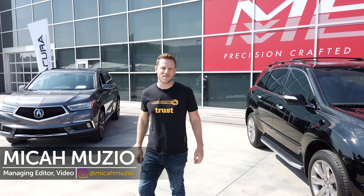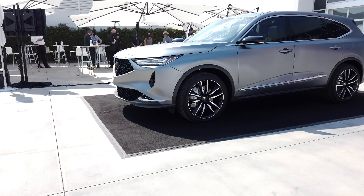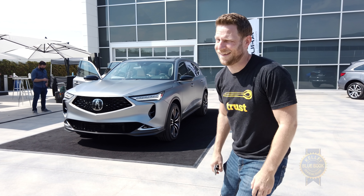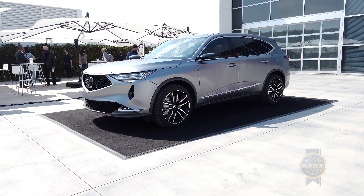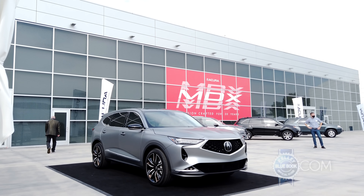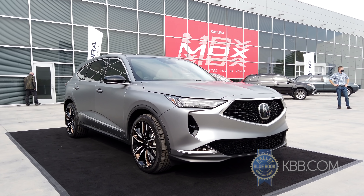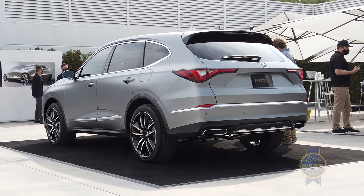Want to see the fourth-generation Acura MDX? It's over there. Acura wanted me to clarify it's a prototype — Acura calls this a prototype. Wink wink. Prototype label aside, this is basically the 2022 Acura MDX. We've got a few minutes to burn down, so let's use that time to get to know the fourth generation of Acura's three-row midsize premium SUV.